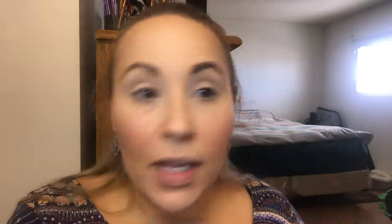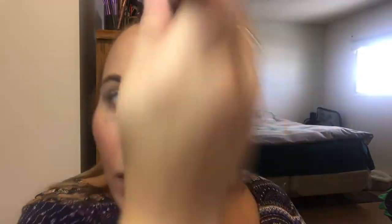The next thing I'm going to do is go into this Hourglass Ambient Lighting Powder in the shade Luminous Light. This is like my favorite thing — it gives your whole face a little bit of glow. I'm going to go in with a large powder brush. I usually use the F20 for applying my setting powder, but this is the F30 — the brush is a little bit longer and the bristles are a little less poofy. I'm just going to dab it in the ambient lighting powder and apply it through my cheeks, on my nose, and my forehead. It gives you a little bit of an extra glow and it's really pretty.